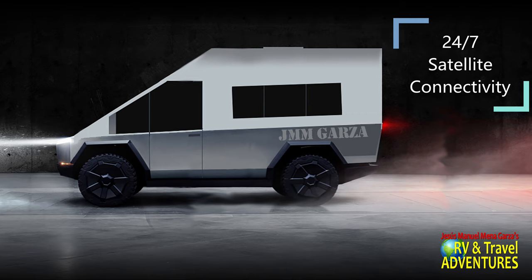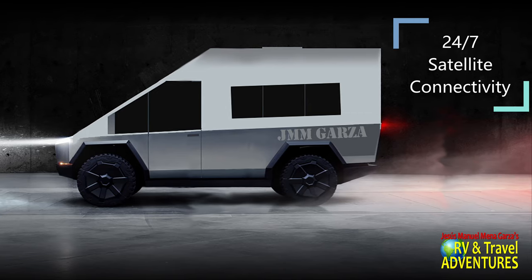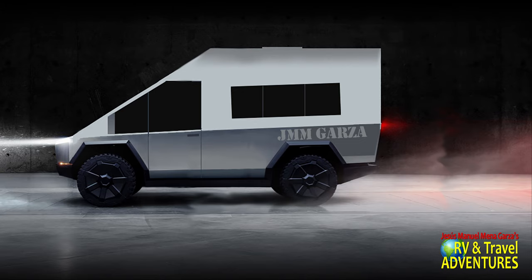Currently, Elon Musk has put a bunch more satellites in the air for better internet capacity. I'm pretty sure that the Cybervan and the Cybertruck and all his vehicles would be taking advantage of this 24/7 satellite connectivity. What do you think of that idea?